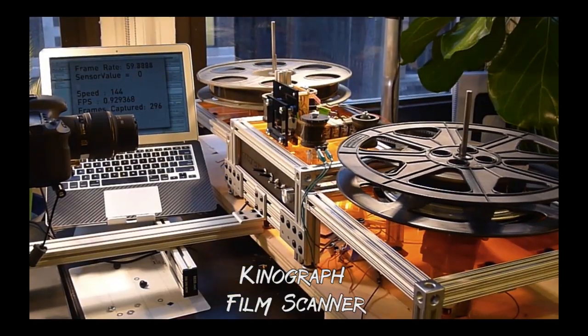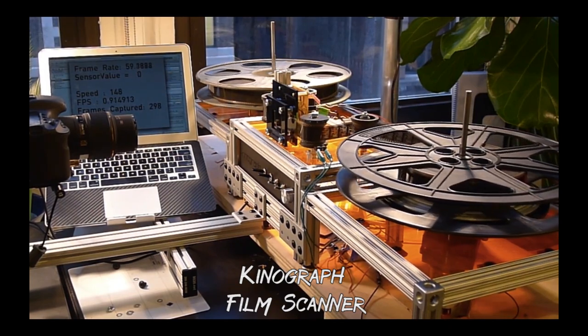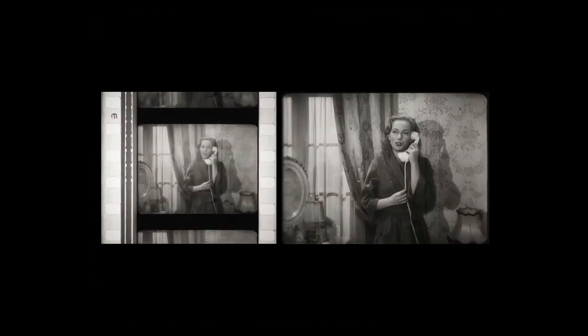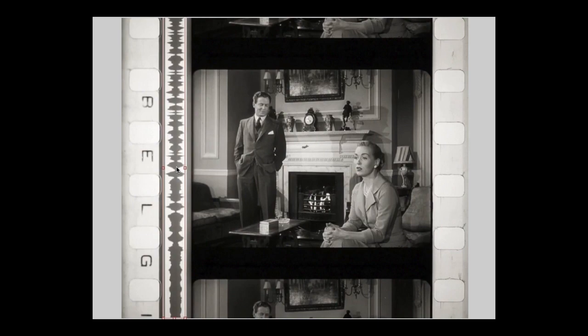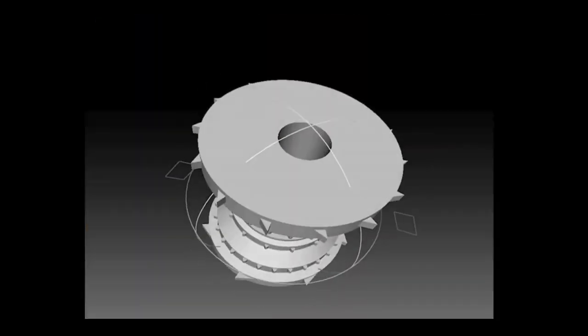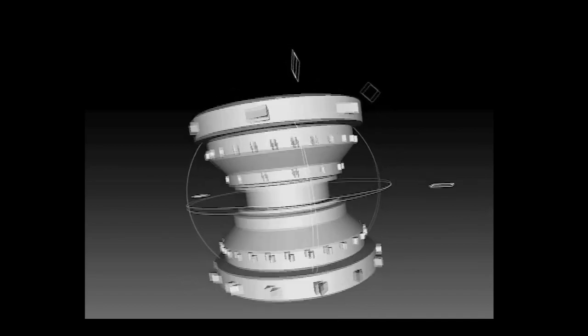After researching our options, we decided to go with the Kinograph model. This model uses open source film scanning software, a little bit of 3D printing, and some nuts, bolts, and aluminum channels. The Kinograph film scanner uses a high-definition camera for image extraction. Frames are captured one by one, and then they're rotated, aligned, and color corrected. AEO Sound, which was developed by the University of South Carolina, extracts the sound and then pairs it up with the video. 3D printed rollers allow the scanner to handle 8, 16, and 35 millimeter film.